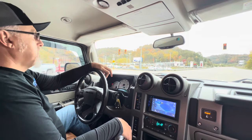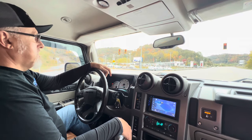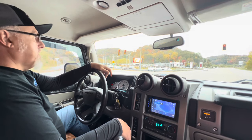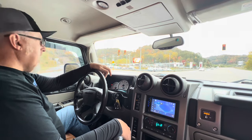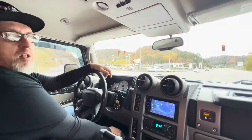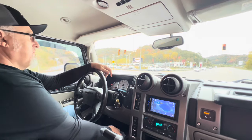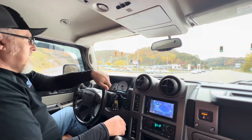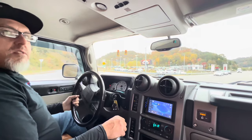Have y'all ever watched Whistling Diesel? That dude would buy a Hellcat or a Lambo and just totally destroy it — and he makes a fortune doing it. I've been thinking about buying a Chevette, because that's about all I could afford, and doing that. My tens and tens of followers and viewers online would help me make at least 80 cents off the video.